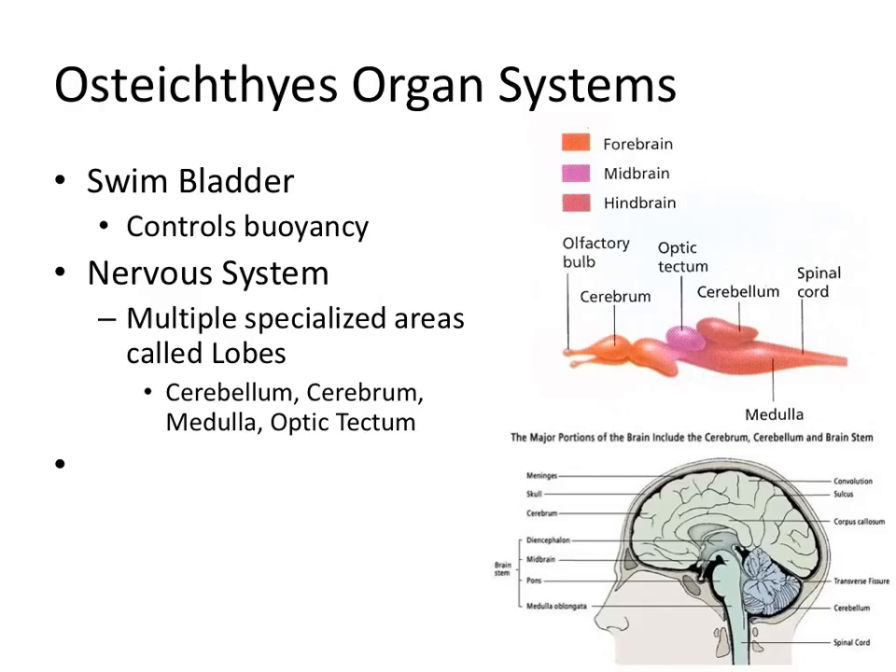When you look at the brain of fish, you start to see it becoming a lot more advanced. There are multiple specialized areas called lobes. The diagram shows the cerebellum, cerebrum, a separate area for vision called the optic tectum, a separate area for smell, and the medulla — many of the same areas found in the human brain. They're not quite as advanced or as large as ours, but each part has its own special job, which makes it more effective.